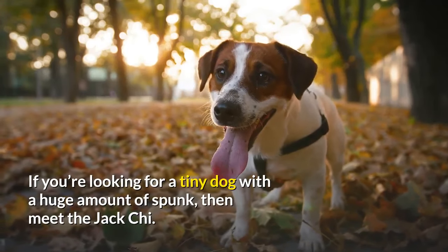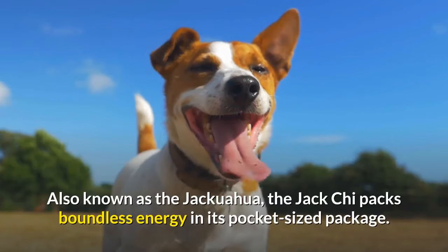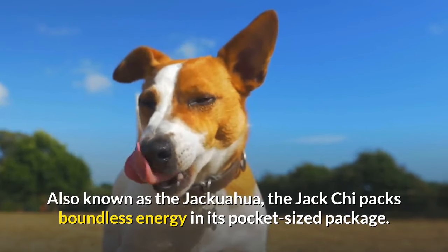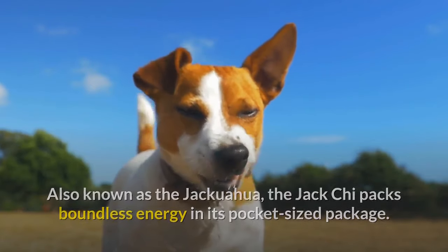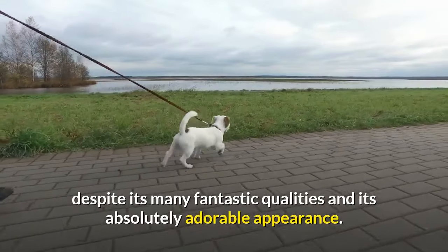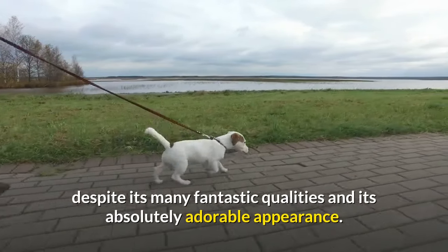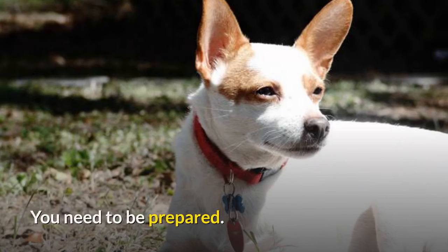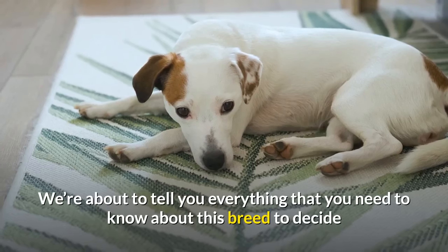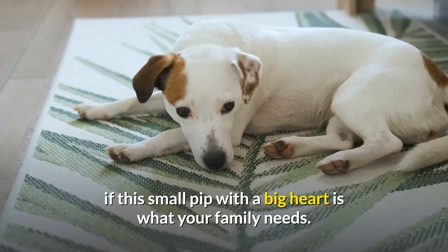If you're looking for a tiny dog with a huge amount of spunk, then meet the Jack Kai. Also known as the Jackuahua, the Jack Kai packs boundless energy in its pocket-sized package. It needs to be said that the Jack Kai can be a bit of a challenge, despite its many fantastic qualities and its absolutely adorable appearance. You need to be prepared and know what you're dealing with. We're about to tell you everything you need to know about this breed to decide if this small pup with a big heart is what your family needs.